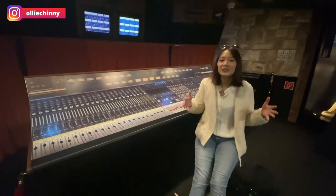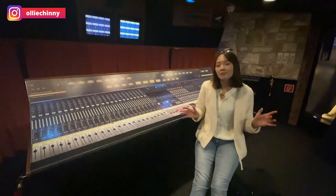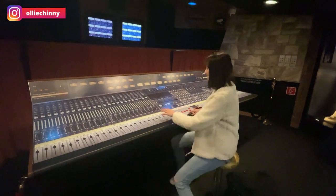We are inside the actual recording studio where Queen, the band, recorded all of their songs. And this is a simulator of that studio.